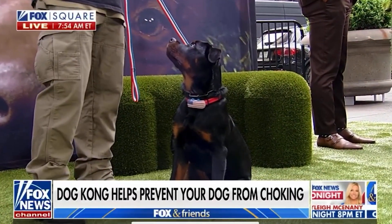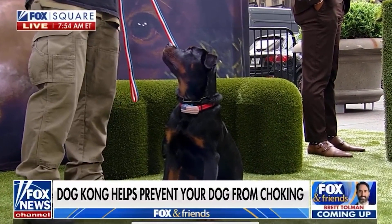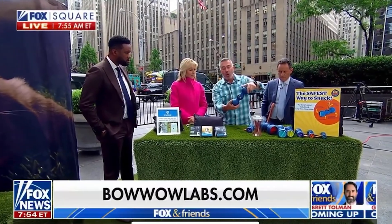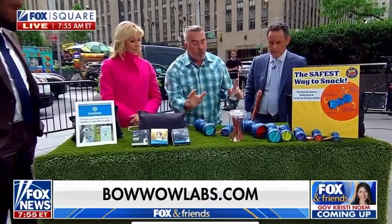They came up with this genius idea. You put the bully stick through it. When they get done chewing it, it gets down to the bottom. This is my dogs at home — you can see they can't choke on that last little bit. So it keeps them really safe.